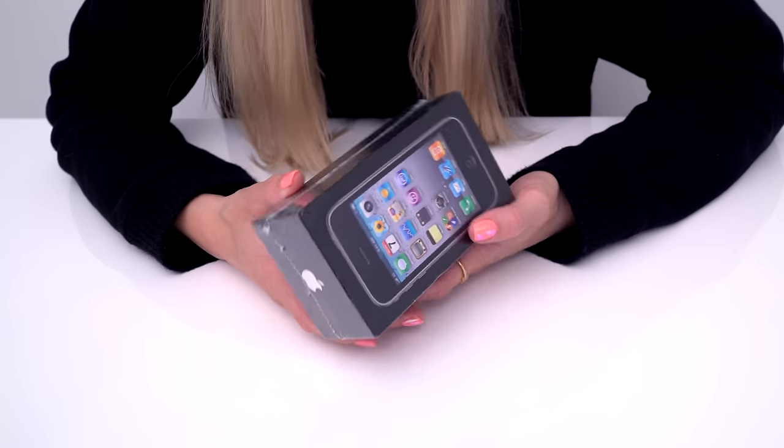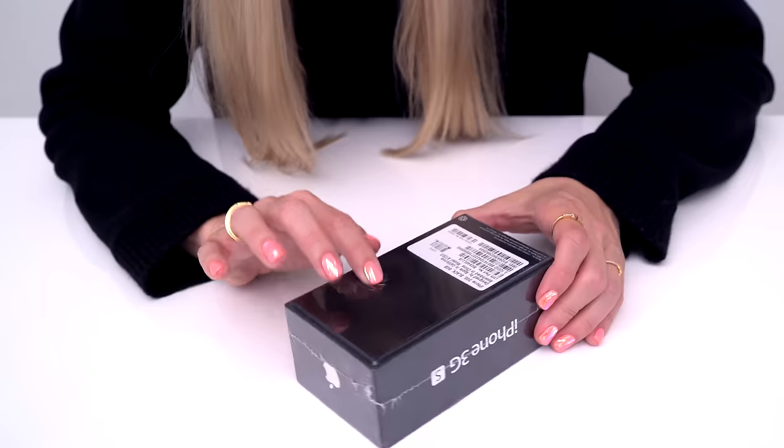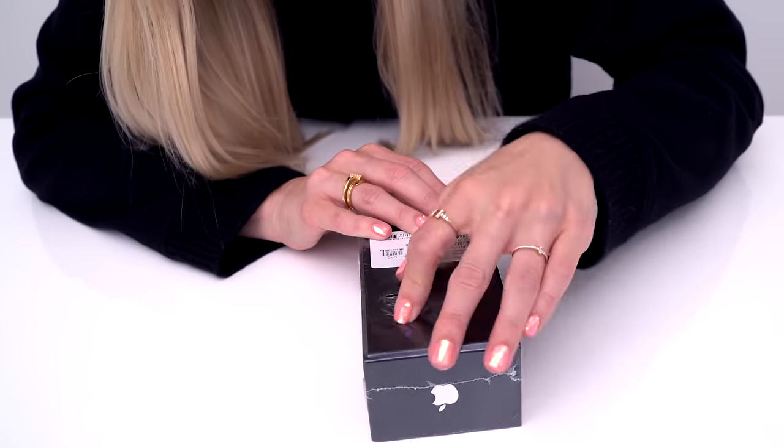I've been kind of into unboxing the phones that I never actually unboxed on YouTube. On June 19th, 2009 was when this phone was launched, and I have this little video of me in the Apple store the day that it launched in San Francisco. I'm a little nervous though, because I really don't know what to expect. Is it going to be cracked? Is it going to be shattered? Is this actually going to have been opened up? The eBay listing said that it was factory sealed, but do we believe it? This looks to be a little wear and tear right there.